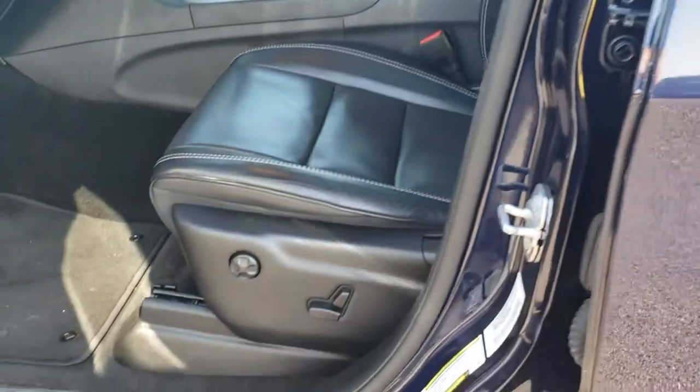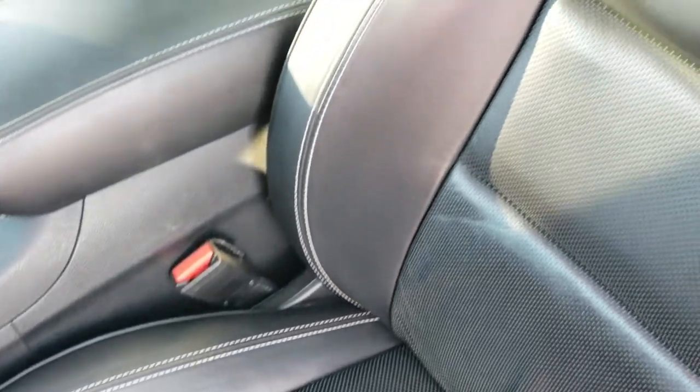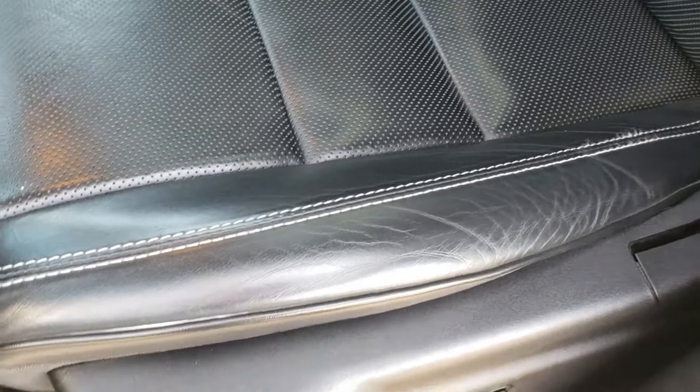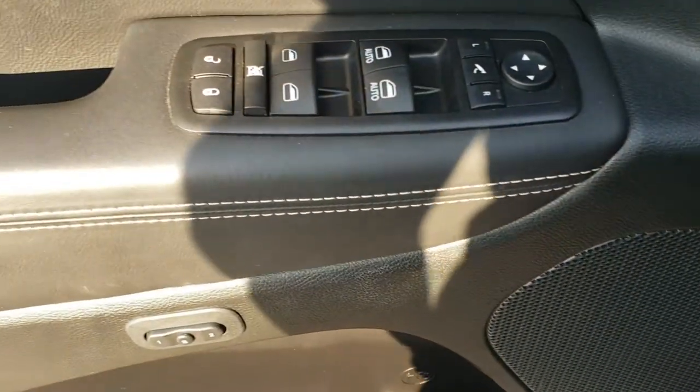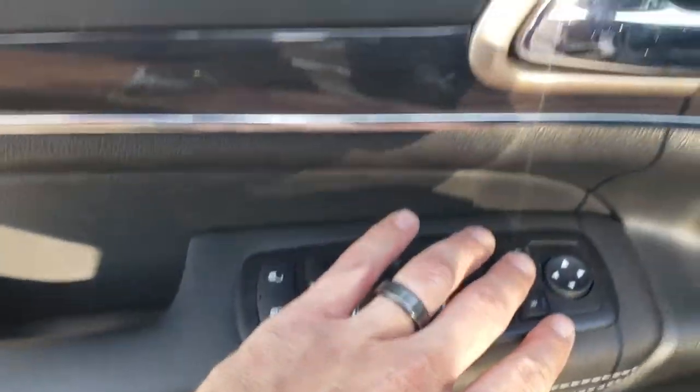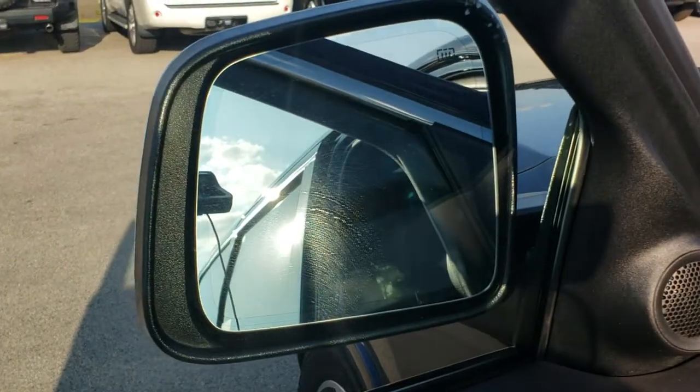The Overland package gives you the black leather interior. There are no rips or tears on these seats, and you get 'Overland' stitched into the back rest. Both front seats are heated and cooled. The vehicle has factory floor mats throughout, power windows, power locks, power mirrors, memory driver's seat, and power fold-in mirrors.